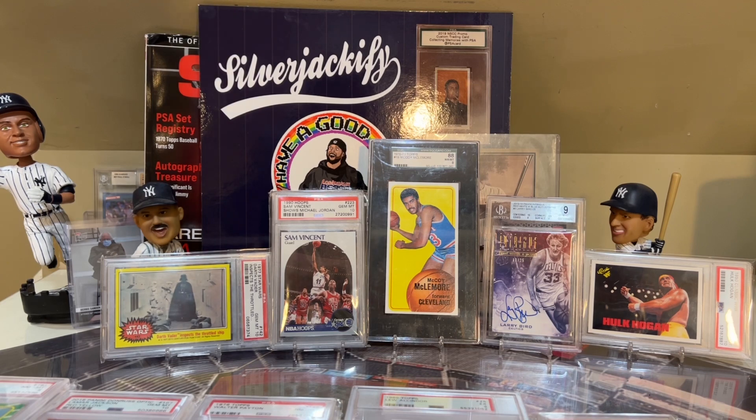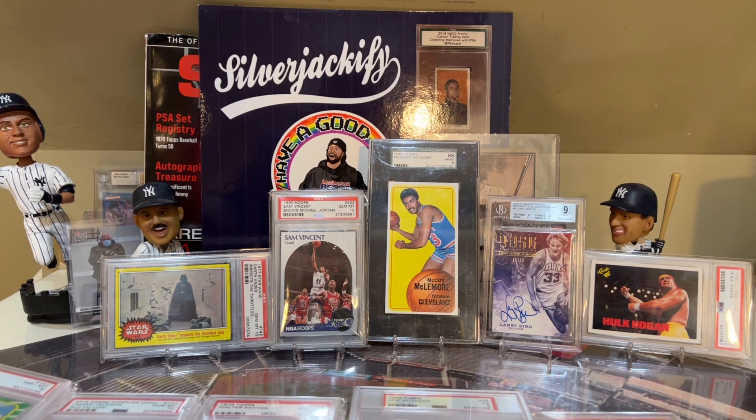I'm basically going to do my top 25 non-baseball cards. I've been really adding to this collection over the last couple of years. And I have a new number two card behind the Tom Brady in terms of non-baseball. So it'll be fun to show you guys. I'm going to go through this top 25 real quick because the main purpose is to show my new card, but I figured it'd be fun to look back at some of my top 25 non-baseball.